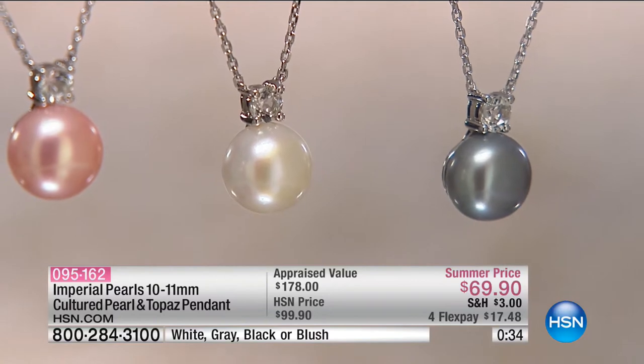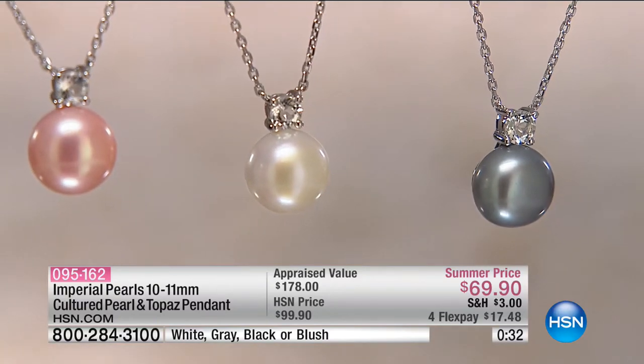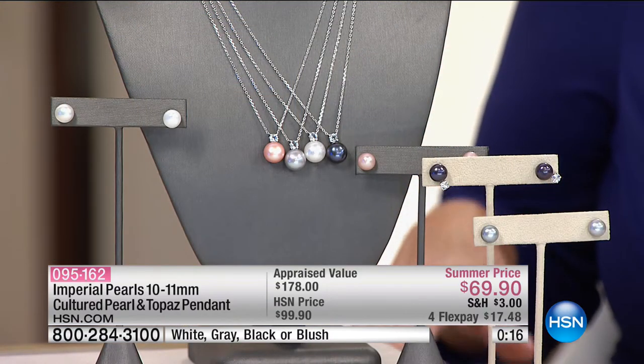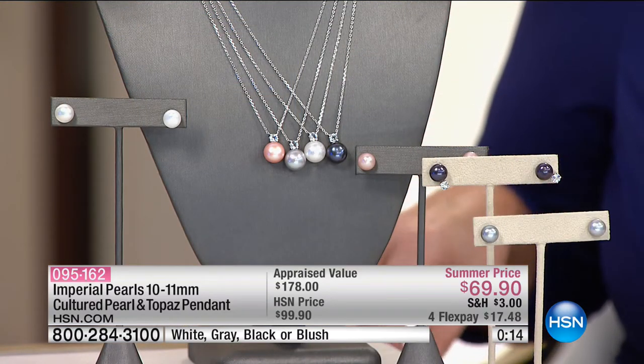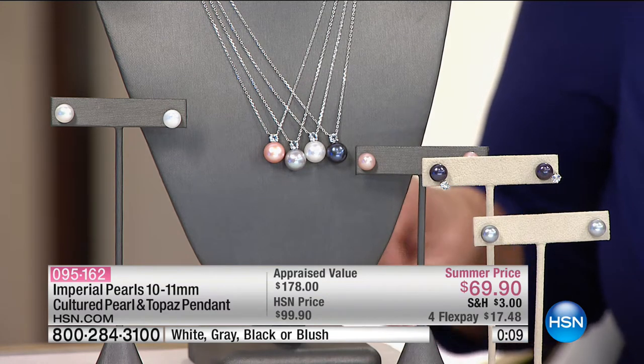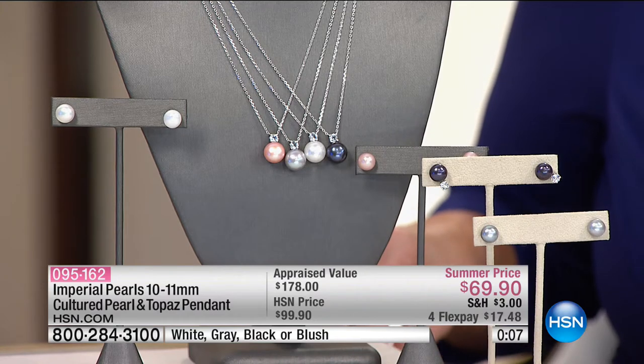What do you think about that luster? I am amazed, because you see the retail comparison price. We send these out to three independent appraisers across the country — that's the lowest appraised price. When we brought this in at $99 we were doing great, but to be able to do it — the appraised price is almost $200. We're doing an almost $200 pendant slash necklace for $69, and $17 on your charge card.